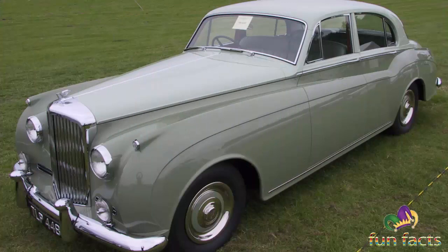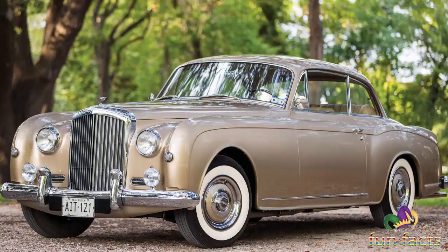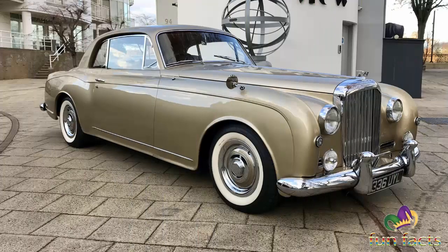Replacing the R-Type Bentley, the S1 launched as the predominant luxury car. Among these was the Continental, which was meant for custom coach-built bodies in the same theme as the R-Type Continental. To underline the sporting potential, Bentley fitted a shorter radiator, a higher transmission ratio, and an optional manual transmission. When launched, the S-Series Bentley was almost identical to the Rolls-Royce Silver Cloud One, except for the front radiator treatment.